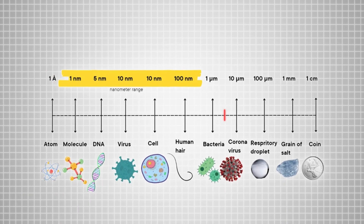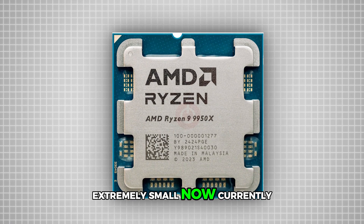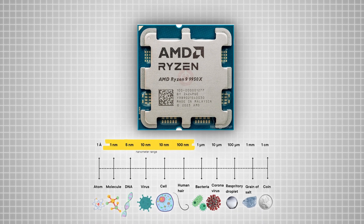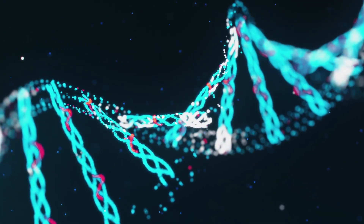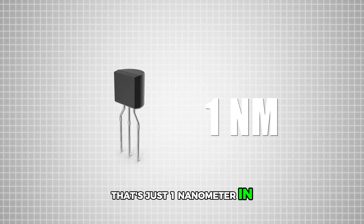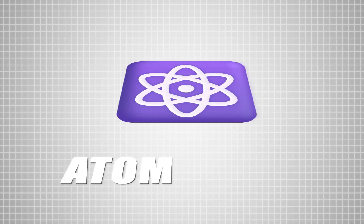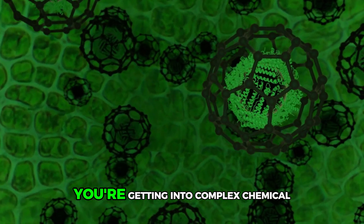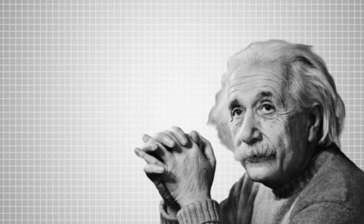Currently, the Ryzen 9's transistor is smaller than DNA. Human beings managed to create something smaller than DNA. There is even a transistor that's just one nanometer in size — one nanometer. At that scale, you're starting to enter atomic sizes, getting into complex chemical compounds.